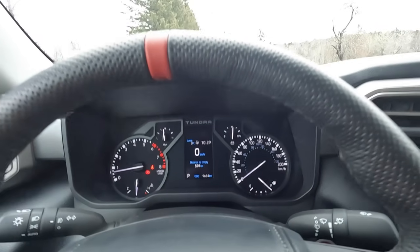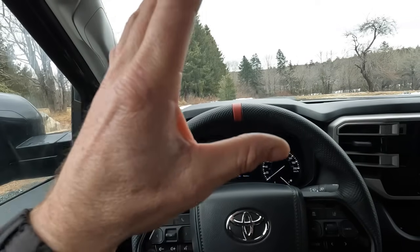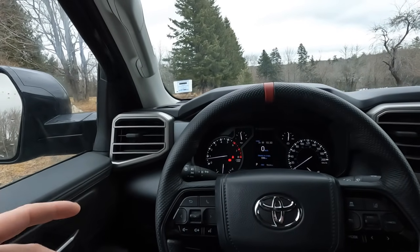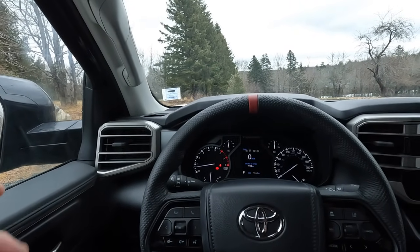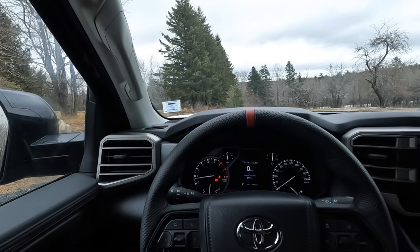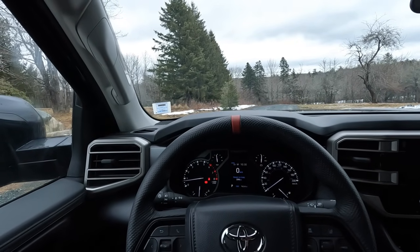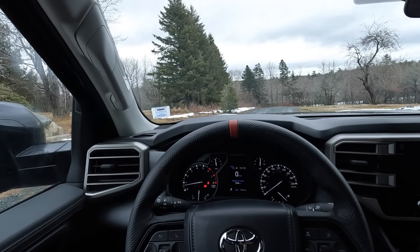I did just fill the truck up yesterday, but I will fill it up again before I go. I'm going to do pump to pump — we'll see what the truck says and we'll see what the pump-to-pump calculation says. So I will go fill up, do our trip, come back and fill up, see the mileage traveled, see what the truck says, see what the actual calculation is.